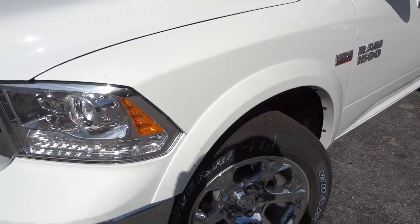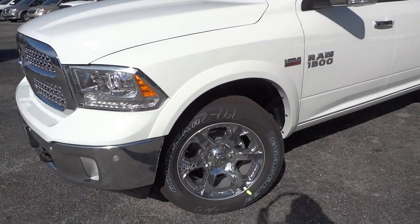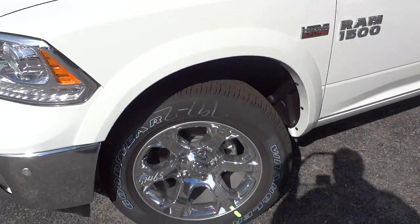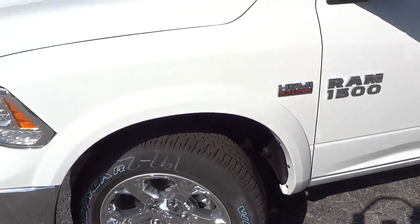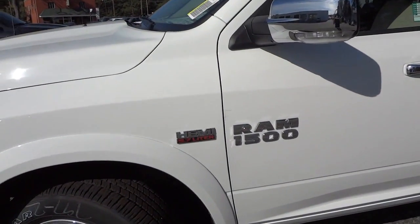I did a video on this one at night, so you can check that out to see what the lights look like at nighttime. This one's fresh off the truck so it hasn't been detailed yet — you can see the lettering on the tires. It has a 5.7 liter Hemi.